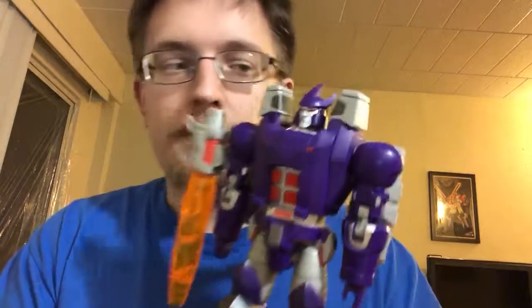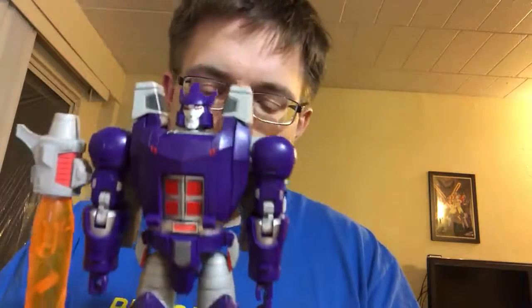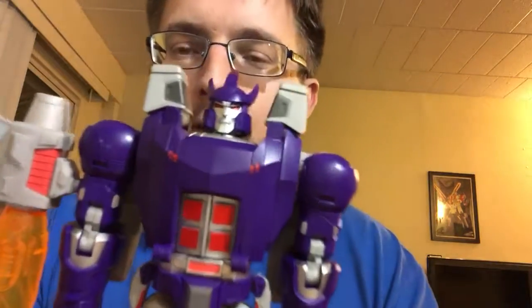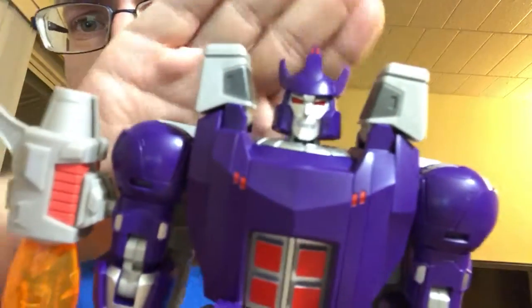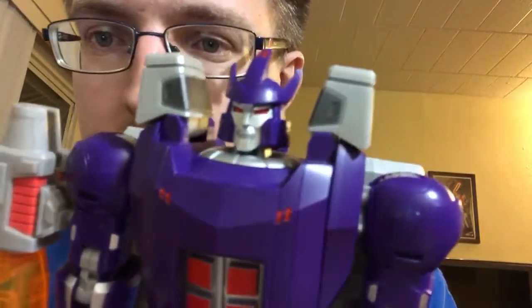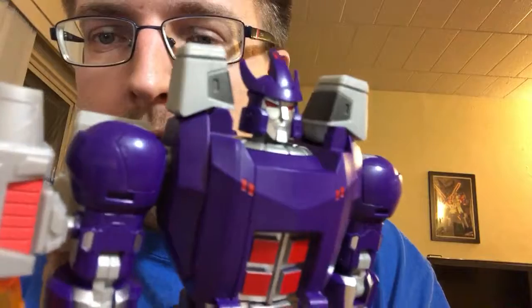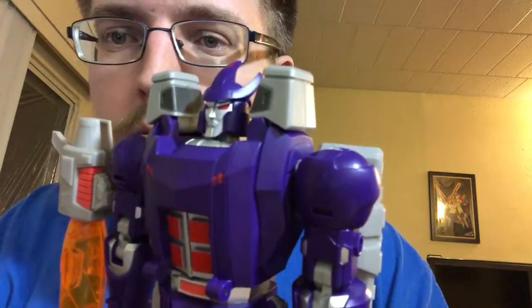Better late than never — I could have gotten him for pretty much about this price at TFCon DC. I just ended up getting him about four months later. He's just really cool and he's gonna be my proper classic Galvatron, because we all know we've needed one. Just take a look at that head sculpt — say what you will about Open and Play, but they do head sculpts really well.